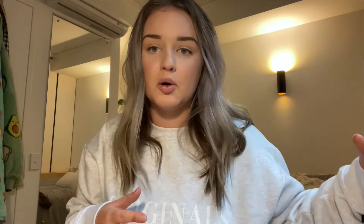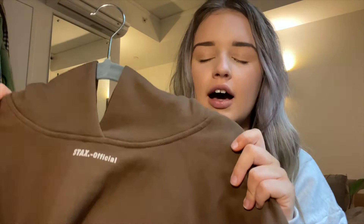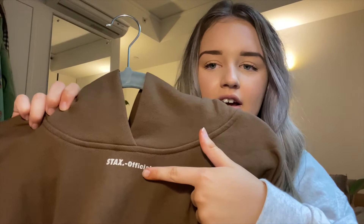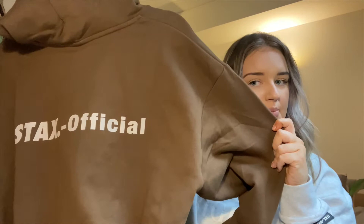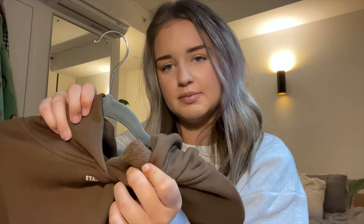We also have the hoodie. Hoodies are coming back with absolute vengeance this winter — I thought crew necks were taking over last season, but this season hoodies have definitely come back with big drops from lots of major brands. Here we have the Stax official logo on the front and the big Stax logo on the back, the same on the sleeve. It has this rubber detailing, cuffed, beautiful, nice thick double-lined hoodie with fleecy material on the inside.